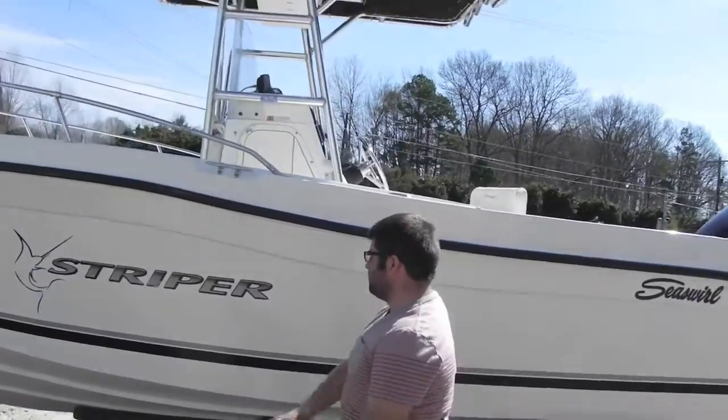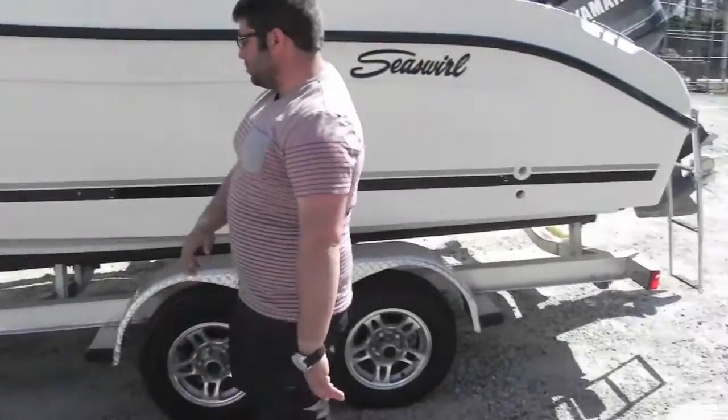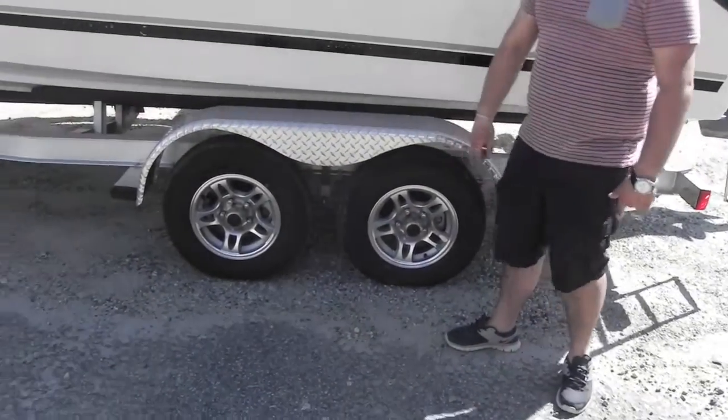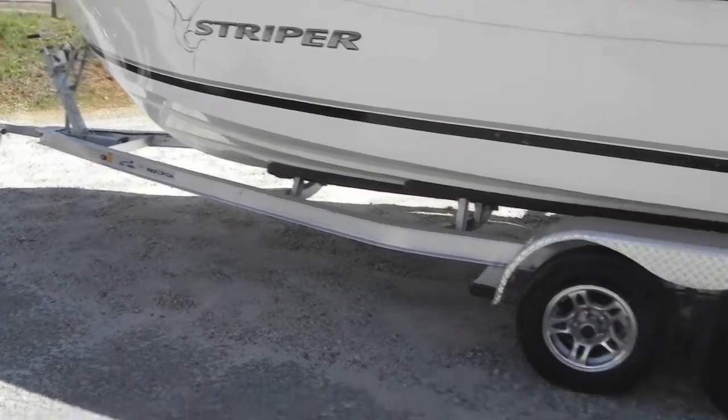Freshly detailed, sitting on a 2012 Magic Tilt aluminum trailer with aluminum mag wheels. That's right folks, you got aluminum mag wheels.